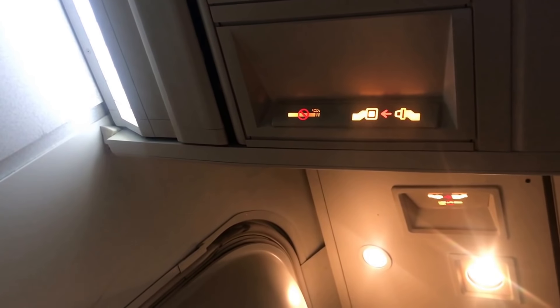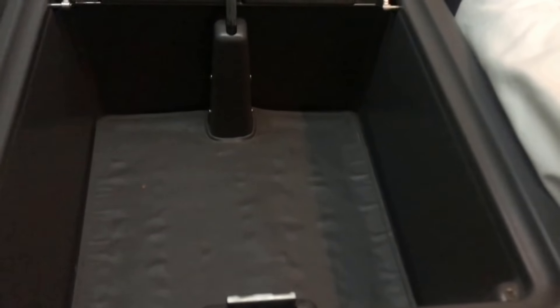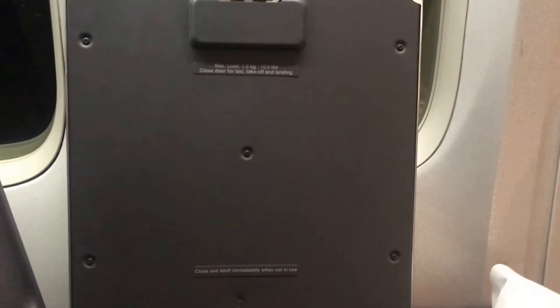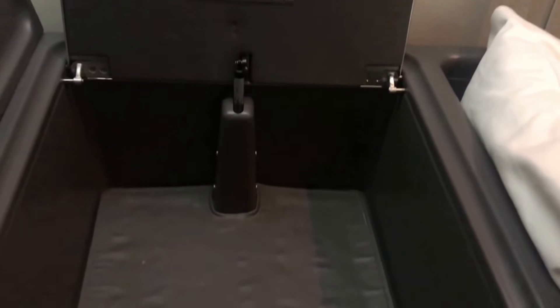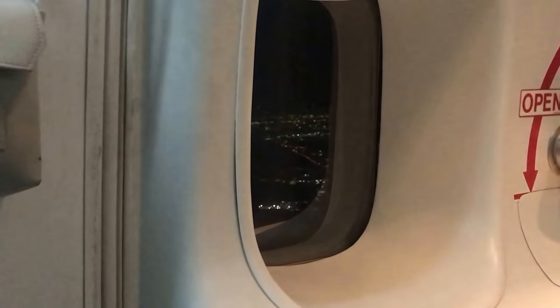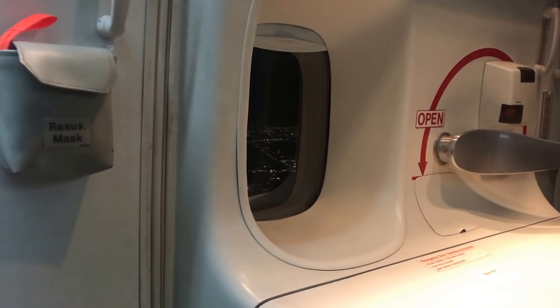All too quickly it was time to start packing up and get ready for landing. One last thing I wanted to show you was the storage bin that sits next to 5A and 5K — it gives you extra in-seat storage that none of the other seats on the aircraft have. Of course the window seats on the upper deck also have a smaller storage compartment next to them. And now we're approaching Sydney — views of the Sydney lights twinkling as the aircraft makes its descent.